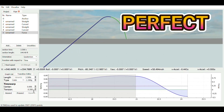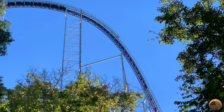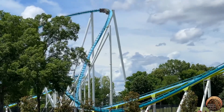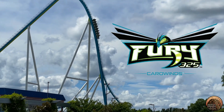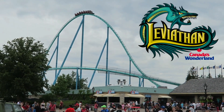In this video, I will be trying to make the perfect B&M Giga Coaster. If you're not familiar, a Giga Coaster is any roller coaster between 300 and 400 feet tall, and out of the seven that exist right now in the world, B&M has made three of them. These are Fury 325 at Carowinds, Orion at King's Island, and Leviathan at Canada's Wonderland.